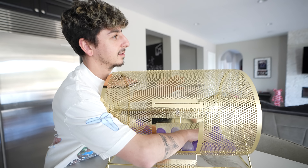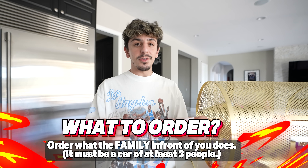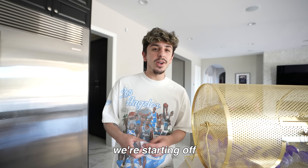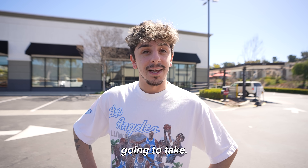Let's see what we got. We're starting like this — order what the family in front of you ordered. It must be a car with at least three people in it. All right, we're starting off with a pretty big order, I'm assuming. At least it's breakfast, at least it's the first spot. We are in front of the Chick-fil-A drive-thru and we have to camp out here until we see a car of at least three people. I genuinely wonder how long this is going to take.